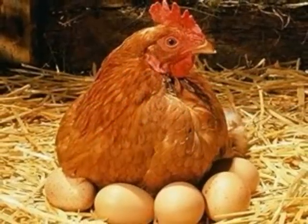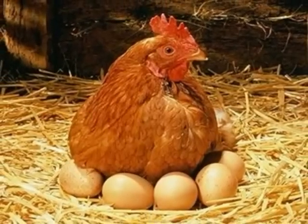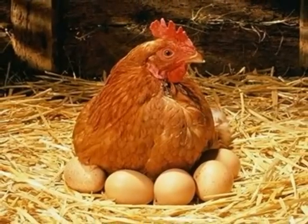When they are ready, the new hens will lay eggs of their own in their own private nest. They will leave the eggs only once a day to eat, drink, and poo.